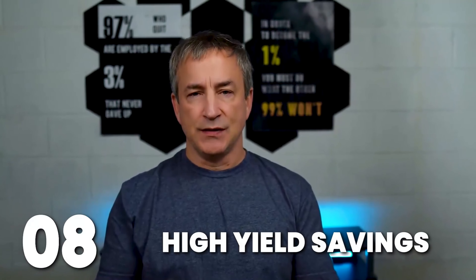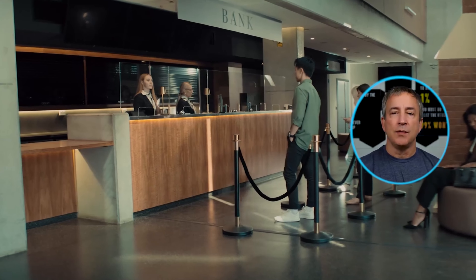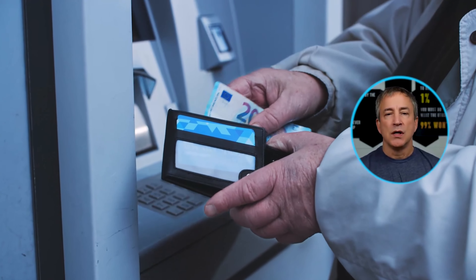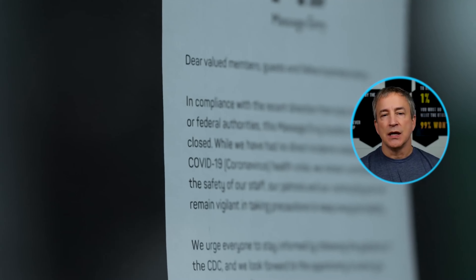Number eight: boost your earnings with high-yield savings. If you're looking for a way to grow your wealth with minimal effort, high-yield savings accounts are an excellent option. These accounts provide a safe, secure place to park your money while earning a more generous interest rate compared to traditional savings accounts. Look for reputable online or local banks offering competitive interest rates and consider factors like fees, withdrawal restrictions, and customer service. I'm currently getting 4.5% on my high-yield savings account. These accounts are low risk, easily accessible, and provide steady interest income instead of letting your money sit in a regular savings account earning nothing.